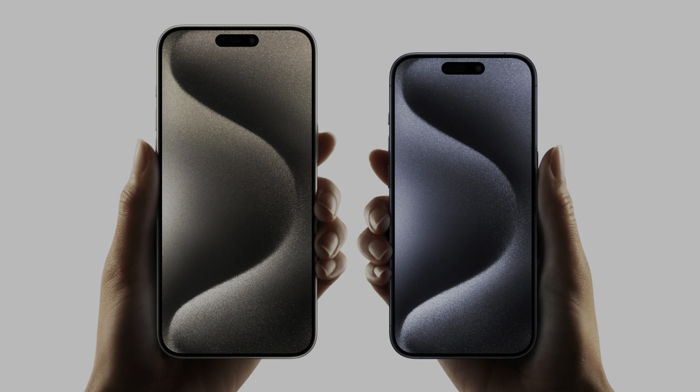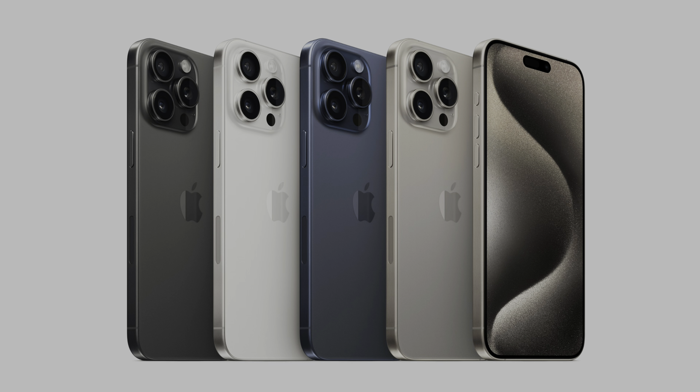The iPhone 15 series was announced and the iPhone 15 Pro looks really spicy — it looks amazing. However, I'm still rocking this iPhone 14 Pro and it feels like it just came out. So let's talk about the main differences between the 14 Pro and the 15 Pro.